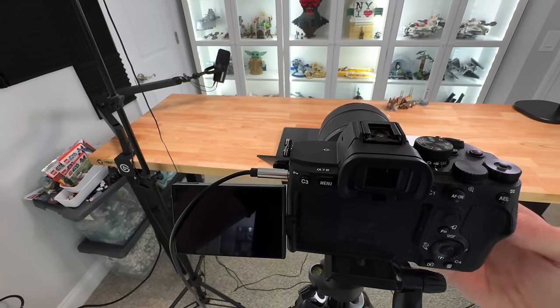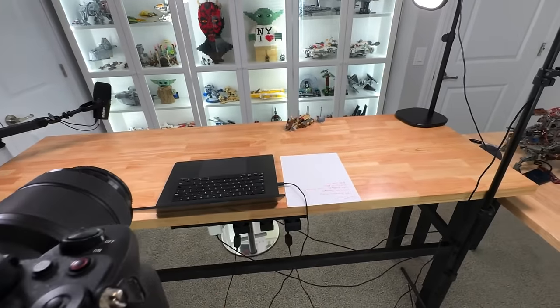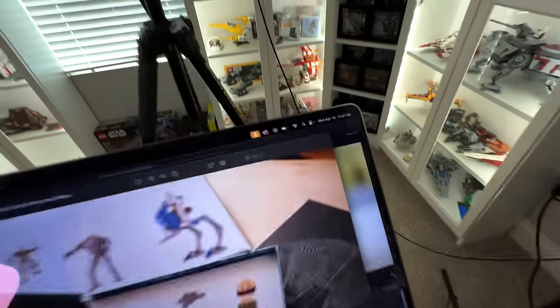I just got done recording a video about a bunch of new set pictures - TIE Interceptor, the May 4th promo, the book, all those Brickheads and stuff. My TIE Interceptor still isn't here - it's 10:30. It said it would be here between 8:40 and 10:40 so I'm a little tired of waiting, but I have other work to do. Man, I'm excited for that set to show up.